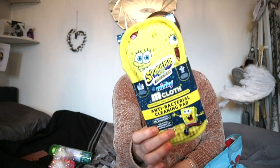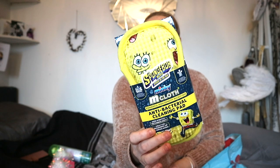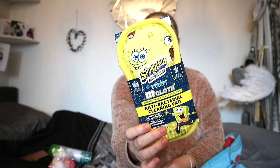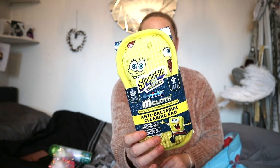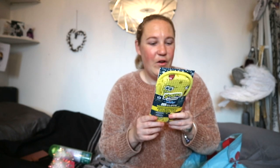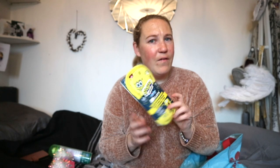Then I got this SpongeBob Minky Muck Cloth antibacterial cleaning pads. This one was I think £1.99 — yeah, it is quite a lot for a sponge — but they're reusable, they're super cute with SpongeBob, and you can save a lot of money with these so you don't need to keep buying stuff.